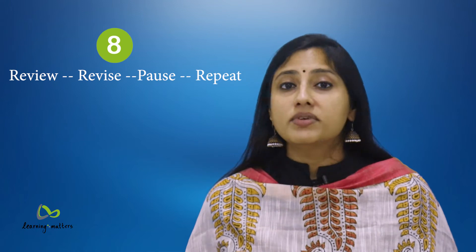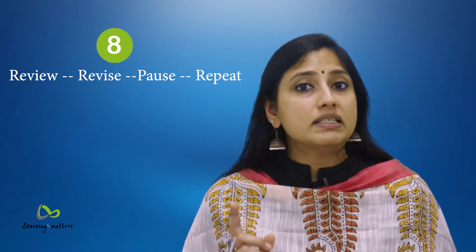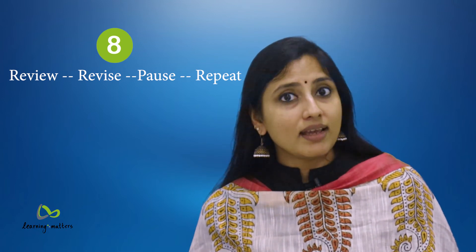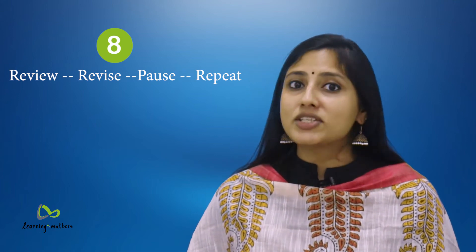8. Review, revise, pause, repeat. Proofreading cannot be completed in one go. Review once, make edits, take a break and then repeat the process a couple of times on different days so that you end up catching different mistakes. Like any other skill, written proficiency can be improved with practice and effort. Follow this sequence of steps to improve your writing skills and wow your audience, no matter who they are.